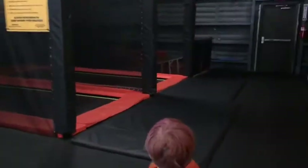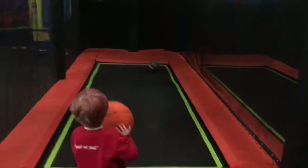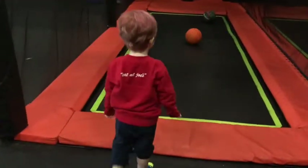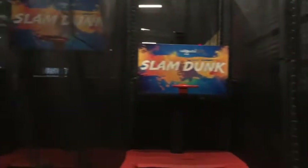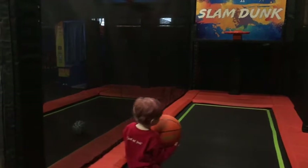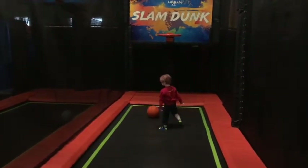We're gonna check out the slam dunk. I don't know if this is regulation or not — I think we're a little short for this. But oh my gosh, we have a shorter version! Kennedy, are you gonna be able to make this? Let's see you do this like a pro! Almost! Apparently Kennedy had enough of the slam dunk location, so we're moving on to the next one.